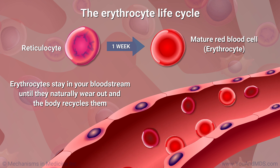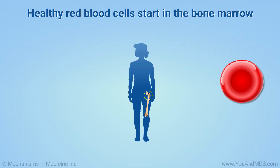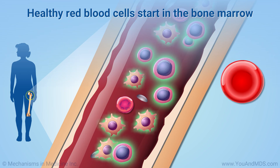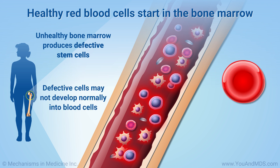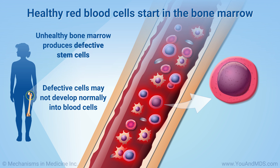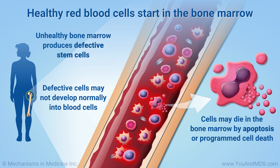Your bone marrow factory constantly replaces your supply of erythrocytes and other blood cells. The development of healthy, functioning erythrocytes depends on healthy stem cells in the bone marrow. If the bone marrow is not healthy, it produces defective stem cells. These cells may not be able to develop normally into blood cells. As a result, they may die in the bone marrow by a cellular process called apoptosis, or programmed cell death.